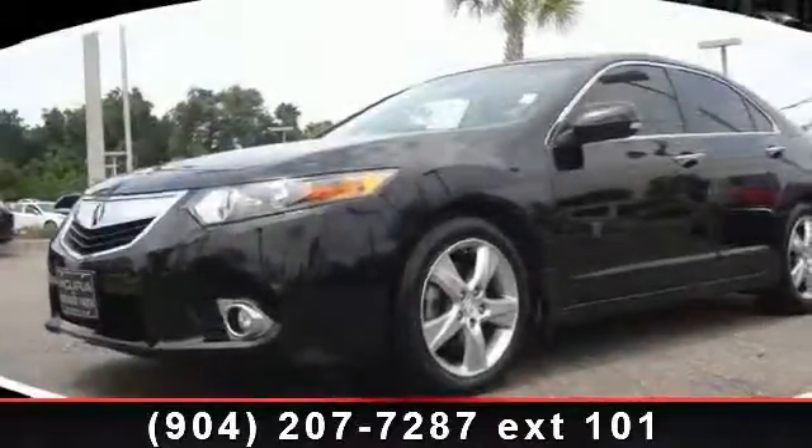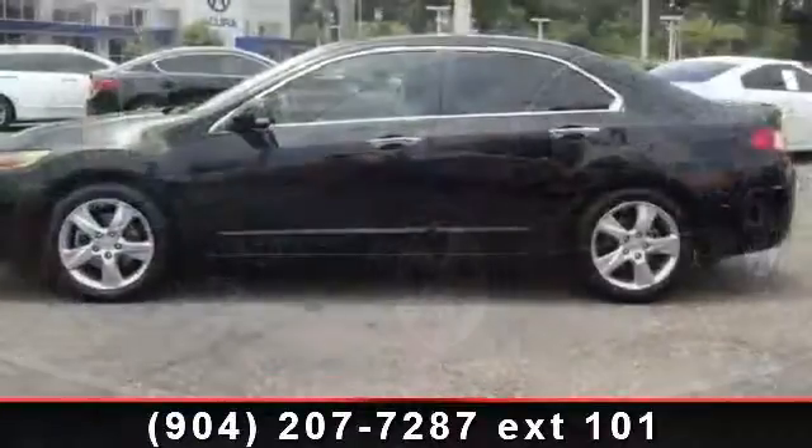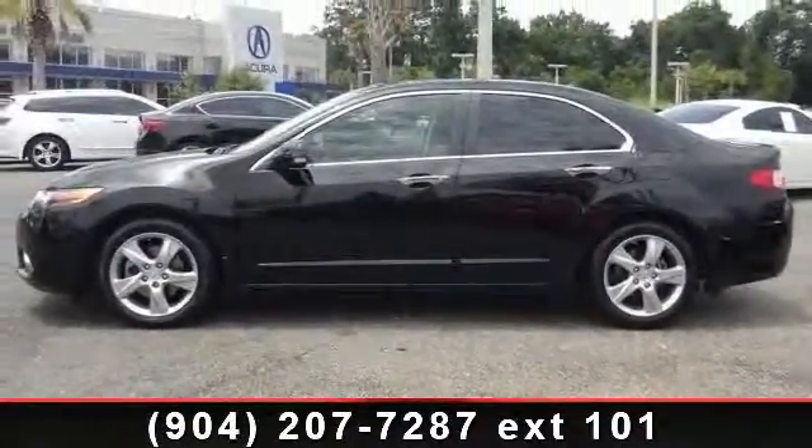Step into the 2011 Acura TSX. If you are looking for an automobile with great features, look no further. Enjoy these notable features: